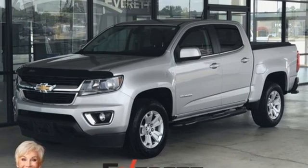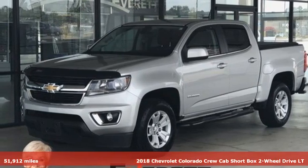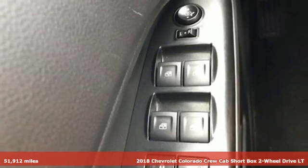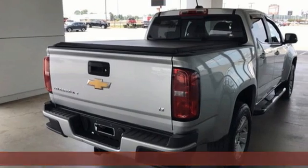It's a 2018 Chevrolet Colorado. Whether you're downtown or off-road, this truck provides torque and efficiency no other midsize pickup can match.